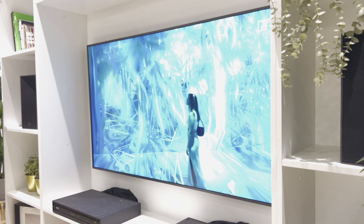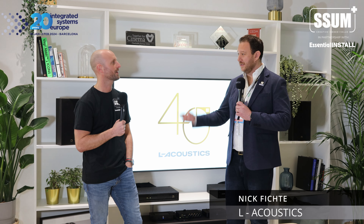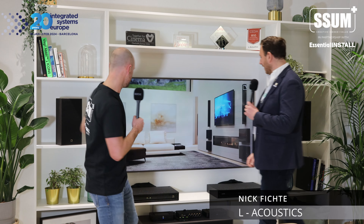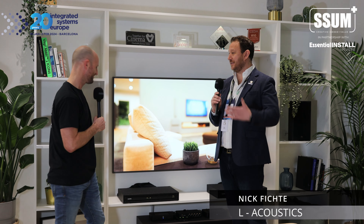So tell me what you're showing here — if I'm an integrator coming to see you Nick, what are you going to show me? We've just released our new 'i' series of products — 'i' for integration. This is our X6i product right here — a six-inch coaxial point source speaker. We also have the X8i, which is the eight-inch version.